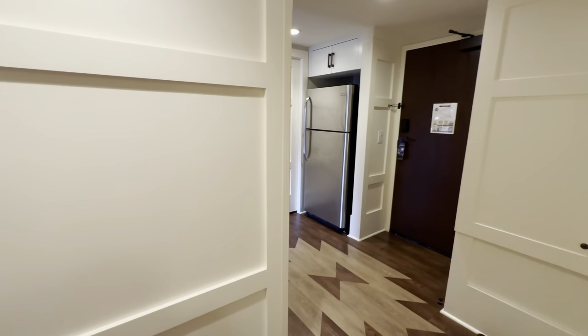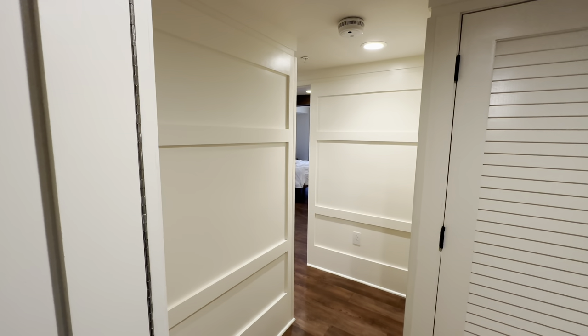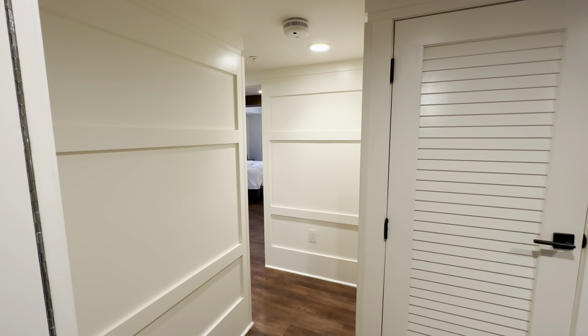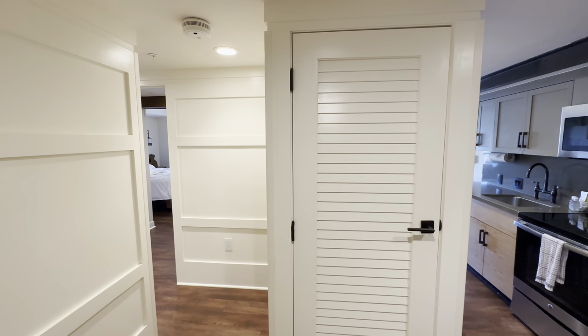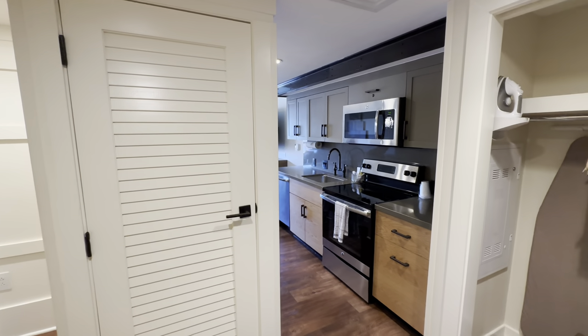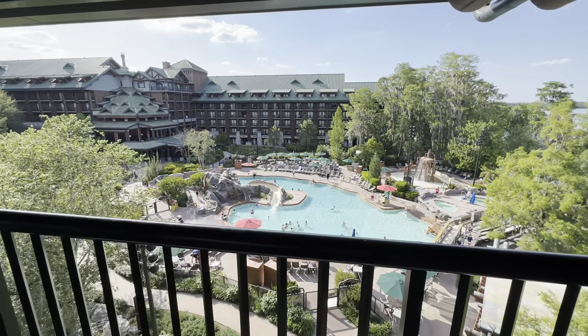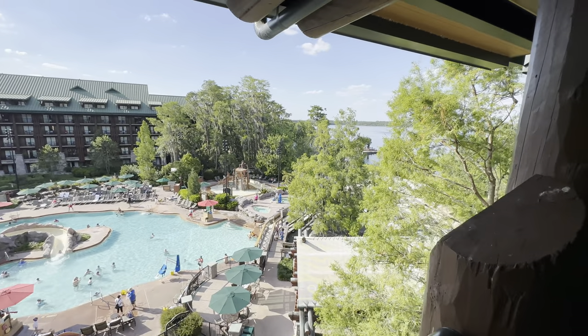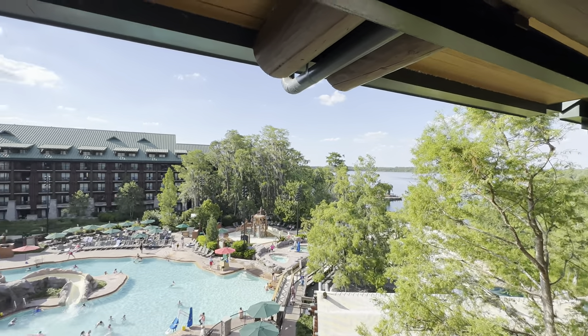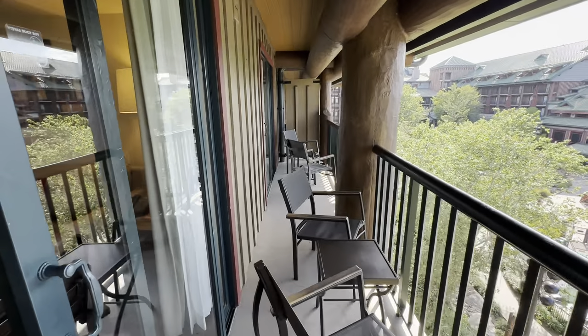The hallway out to this side leads you right back to the entrance area and the kitchen. That concludes our tour of the one-bedroom villa at Copper Creek Villas and Cabins at Disney's Wilderness Lodge for one night in the beginning of May. On a weekday this cost 30 points. If you'd like to see more room tours like these, please like the video, leave a comment, and subscribe to Monorail Central. Thank you all very much and we'll see you real soon.